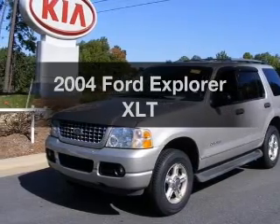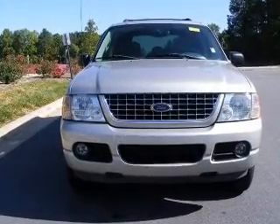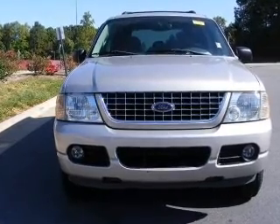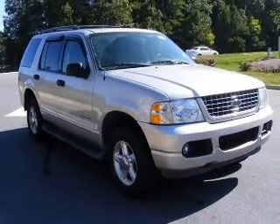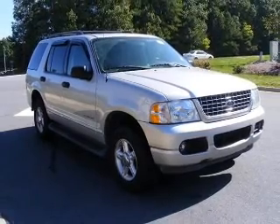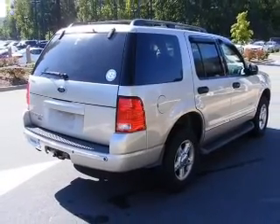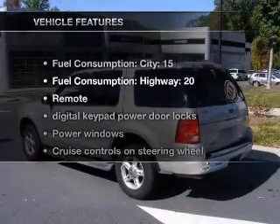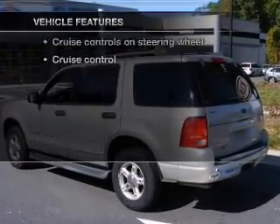Imagine yourself in this 2004 Ford Explorer. This is the set of wheels you've been looking for, with a solid 6-cylinder engine connected to a smooth shifting 5-speed automatic transmission. Premium wheels give a more luxurious look. Anti-lock brakes help you bring your vehicle to a safe stop. The sunroof lets fresh air in. With these notable features, you won't want to miss out on the opportunity to own this amazing ride.